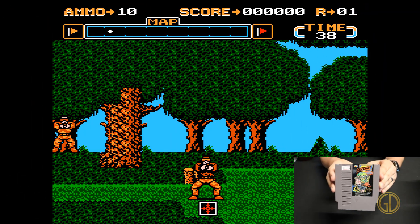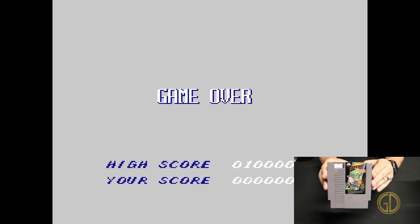Gotcha the Sport was released by Atlus in 1987 and brings the awesome game of paintball to the NES. This is another addition to the NES collection that actually allows for light gun use, so it's always fun to be able to find new light gun games.